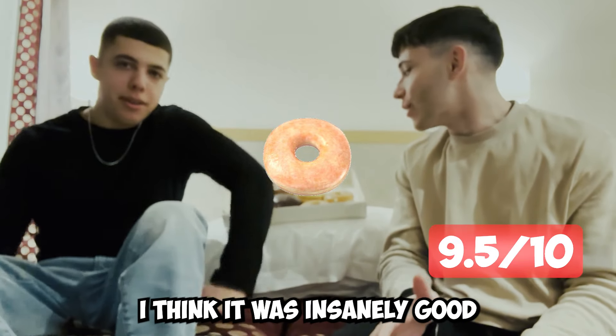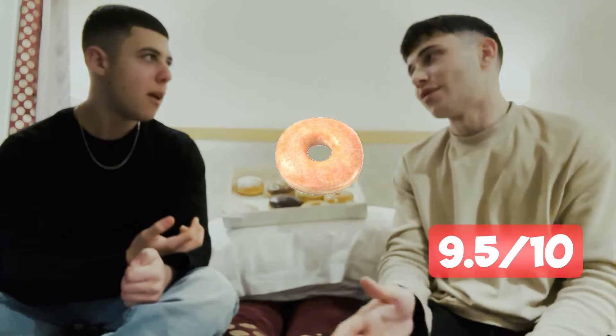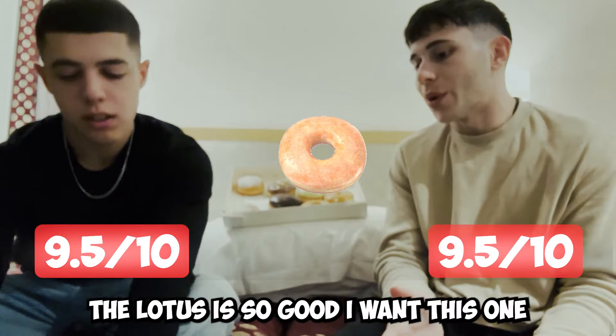I think it was insanely good, but the filling on this one was the best thing I've ever tasted. I'm going with 9.5 too. The lotus is so good.